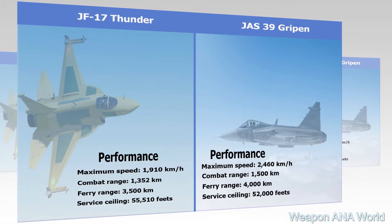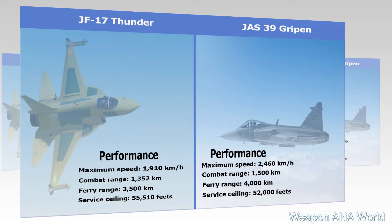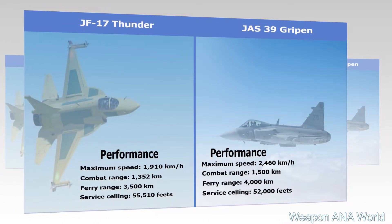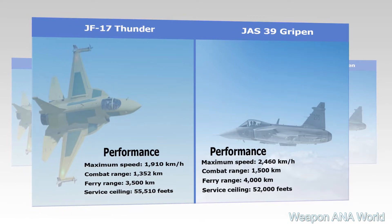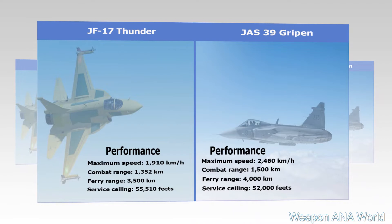JF-17 Thunder Block II Performance: Maximum Speed 1,910 km/h, Combat Range 1,352 km, Ferry Range 3,500 km, Service Ceiling 55,510 ft.